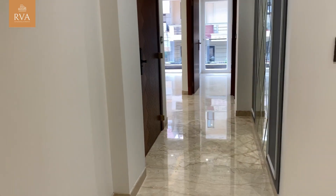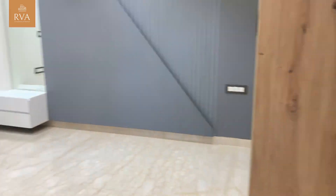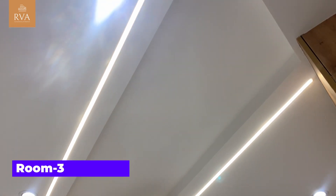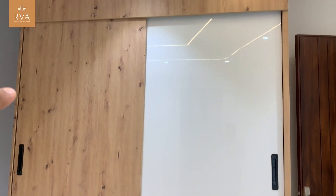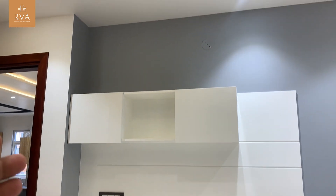Now the last and final room. We are back in the lobby area. There is the third room. You can see the profile lighting on the fall ceiling. Dressing is given in every room. That's the wardrobe section. And this is our LCD panel. Now let's check out the washroom.